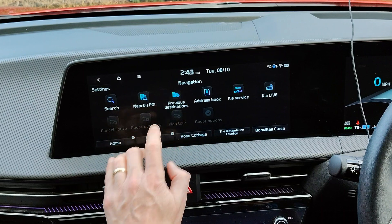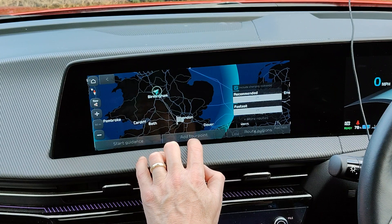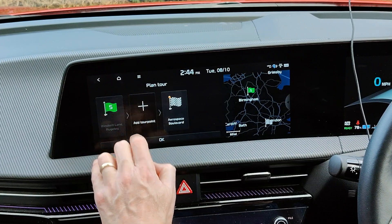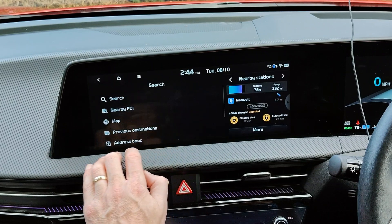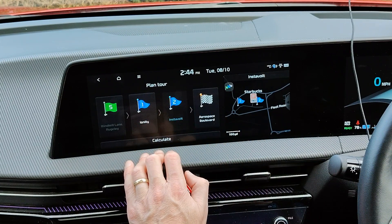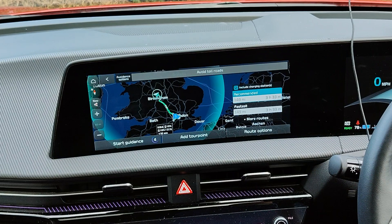Press nav, then previous destination — Aerospace Boulevard — and set that as the destination. You can add a tour point once it's finished doing the route plan. I'll add previous destinations where I've got Instavolt and Ionity, so I'll select Ionity as the next one, then previous destinations again and add Instavolt. They're on the same site so you could just do one, but for completeness I'll do both. That should start the battery preconditioning when I get to that destination, since Ionity isn't showing any data on the maps yet.